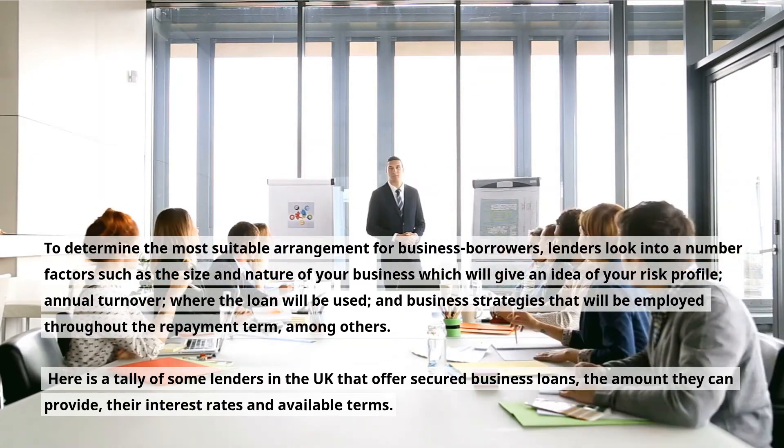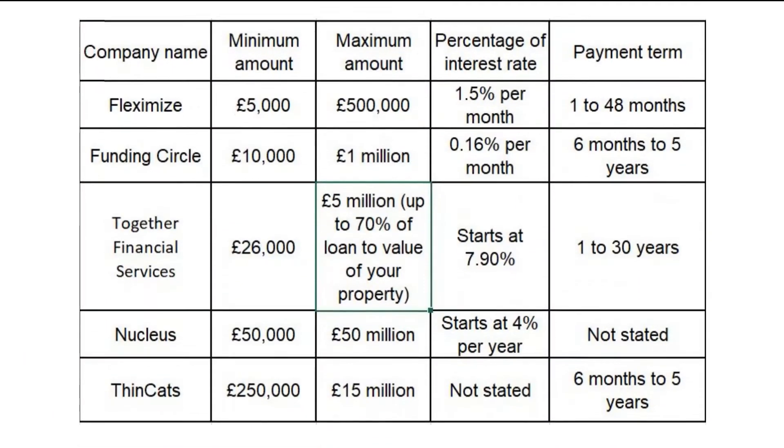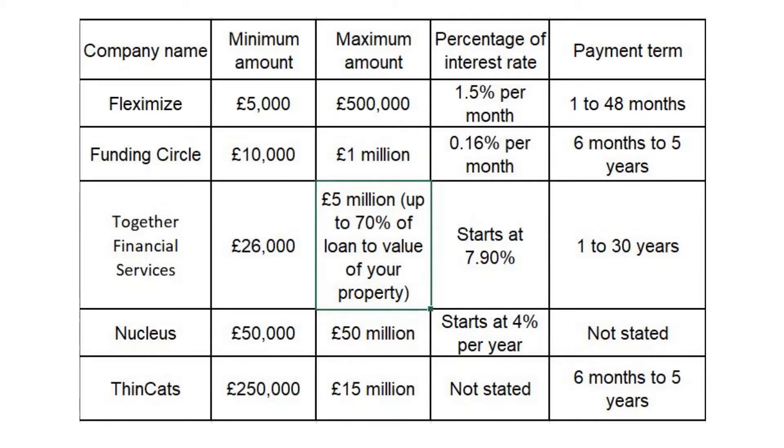Fleximize: minimum amount £5,000, maximum amount £500,000, interest rate 1.5% per month, payment term 1–48 months. Funding Circle: minimum amount £10,000, maximum amount £1,000,000, interest rate 0.16% per month, payment term 6 months to 5 years.